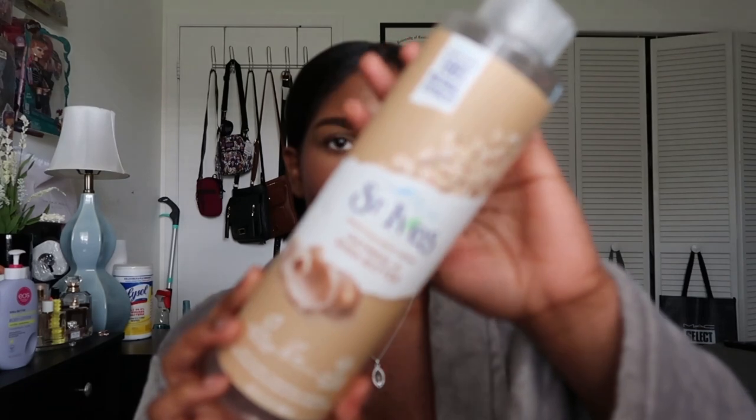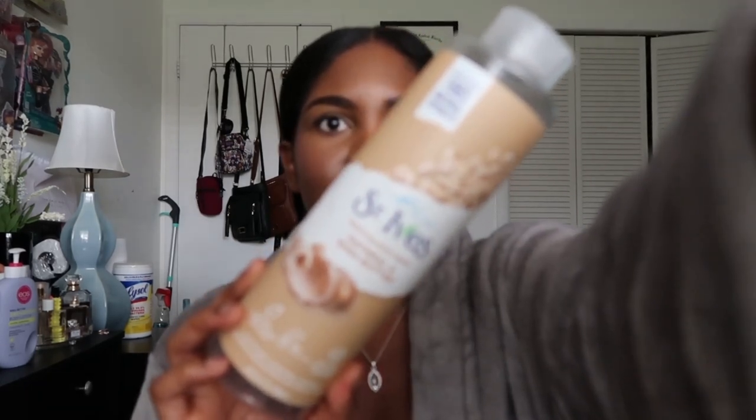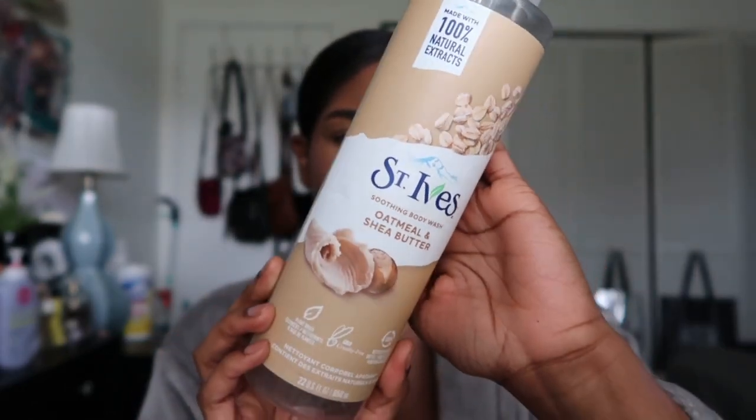I also have this one from St. Ives — oatmeal and shea butter from Target, only about four dollars and a giant bottle. I'm not sure if I'll repurchase it. I liked it, but it wasn't absolutely amazing. I got this scent because I wanted something everyday, not fruity or floral. One issue is if you use too much, the scent gets really strong to the point it's unbearable, so you have to be very careful with how much you apply.